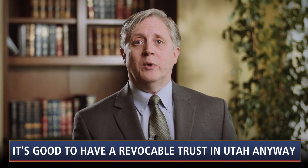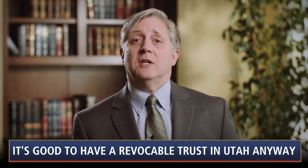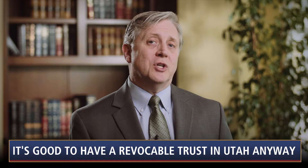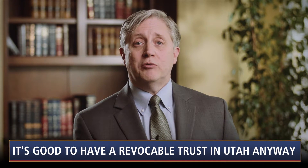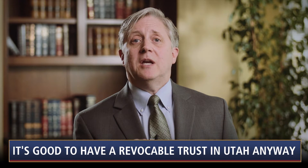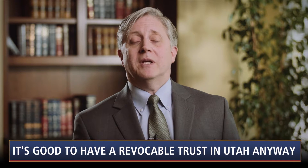Reason number one: avoid a conservatorship. Probate may be comparatively easy in Utah, but a conservatorship is never easy anywhere. A fully funded revocable trust can avoid the need for a messy, expensive, court-supervised conservatorship in the event you become incapacitated.